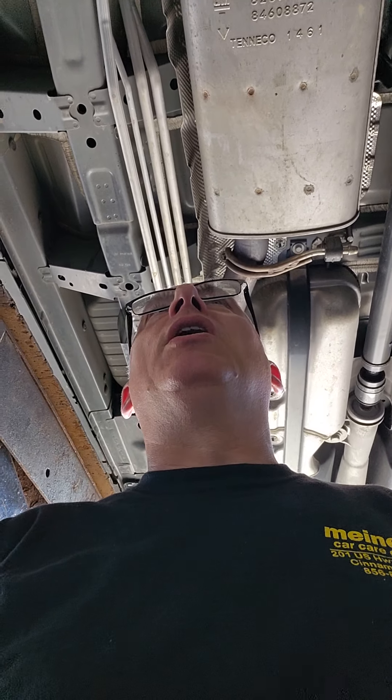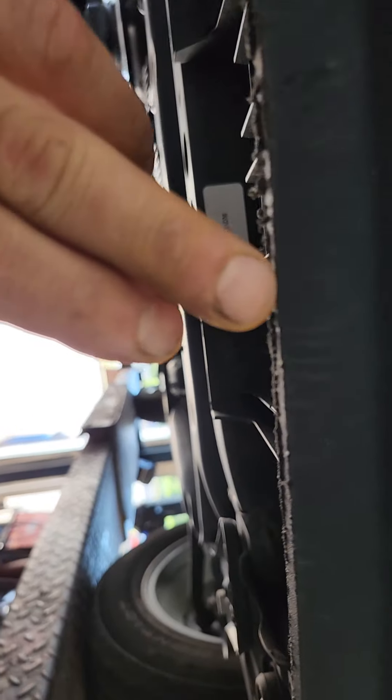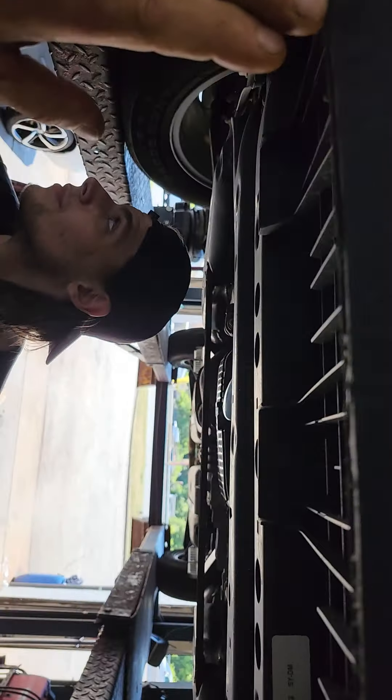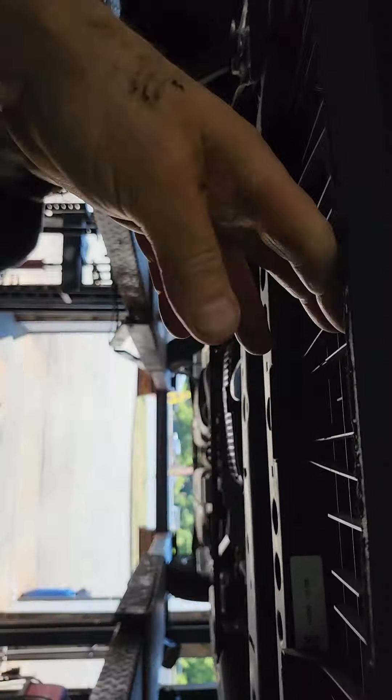What's up YouTube, so we have a regular customer who purchased a new 2022 GMC Acadia and I just wanted to show you some things to be mindful and aware of. Let's start up here — this is your ground clearance, and you can see that she constantly is scraping the spoiler, the front lower spoiler area.